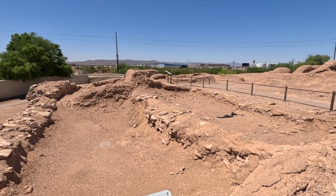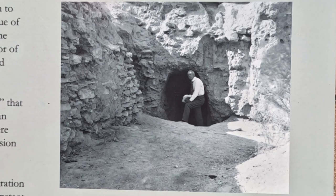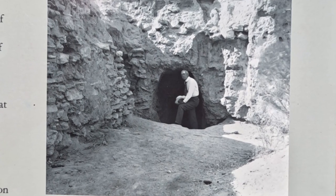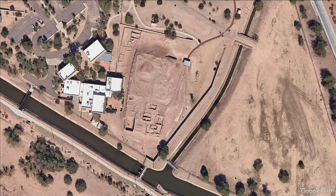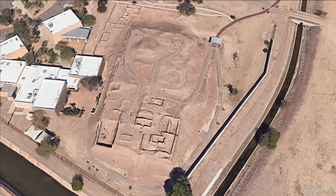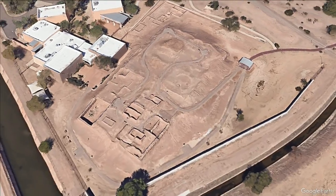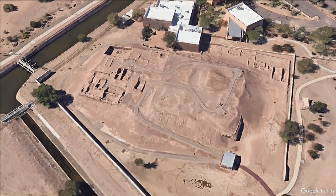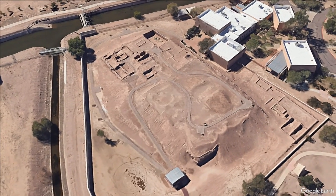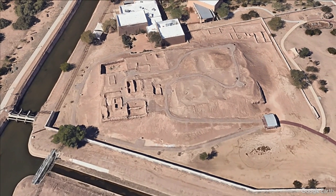The first archaeological excavations of the platform mound took place in May and June of 1901, led by Dr. Joshua Miller. Miller learned the hard way that the platform is a solid construction. Earlier rooms and architecture were collapsed and incorporated into the mound as it expanded and grew taller. A chamber-and-fill method was used to create walls and interior cells holding a mixture of earth and debris to construct the platform.